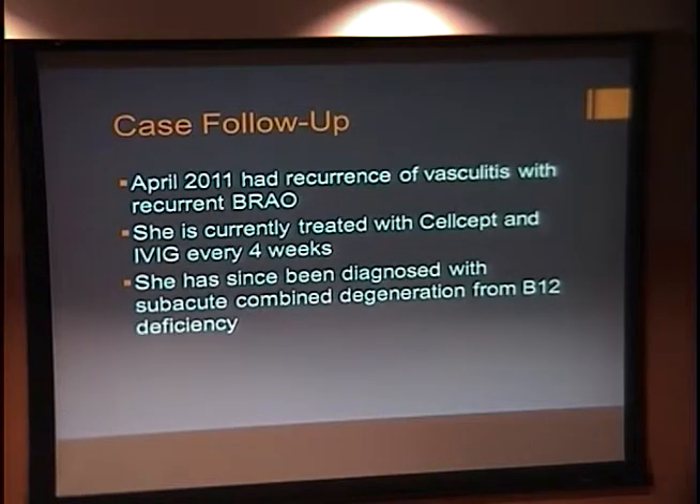Following up with our case, she did have remission of her branch retinal artery occlusion, but then had recurrence in April of 2011 with recurrent vasculitis and a recurrent BRAO in the same region of her initial occlusion. She's currently being treated with CellCept and IVIG every four weeks. She was treated with rituximab for approximately four months and cyclophosphamide for a period of time, but has remained fairly stable on CellCept and IVIG. She was later also diagnosed with subacute combined degeneration from B12 deficiency and is being followed in neurology clinic for this as well as for Susack Syndrome, and in neuro-ophthalmology clinic.